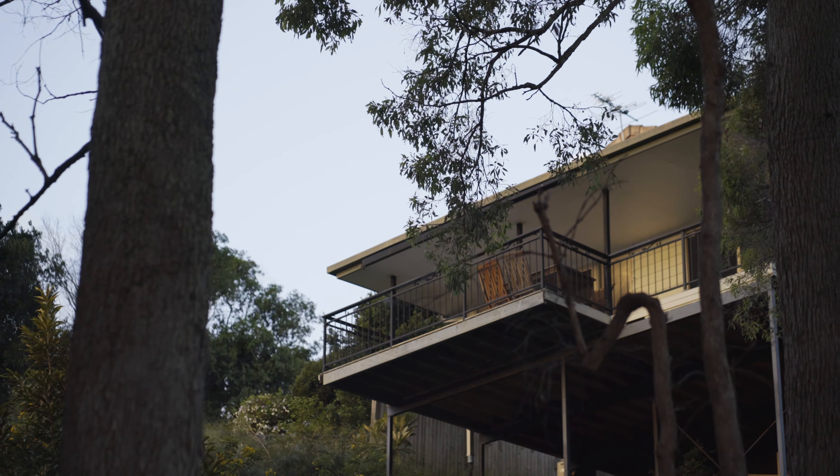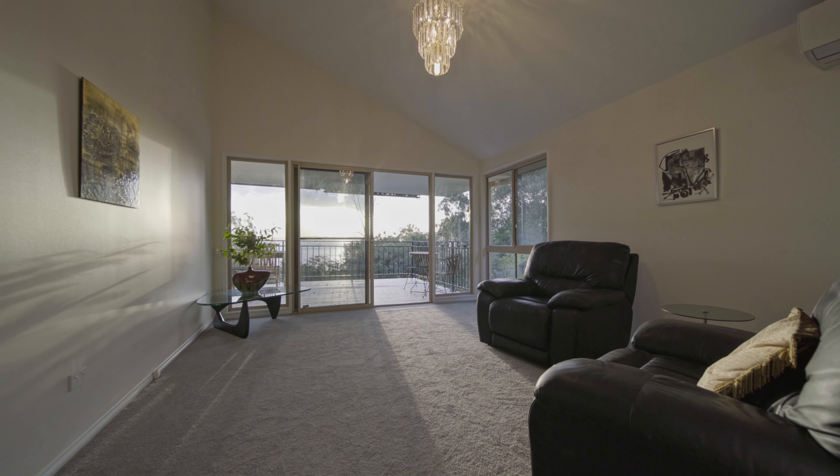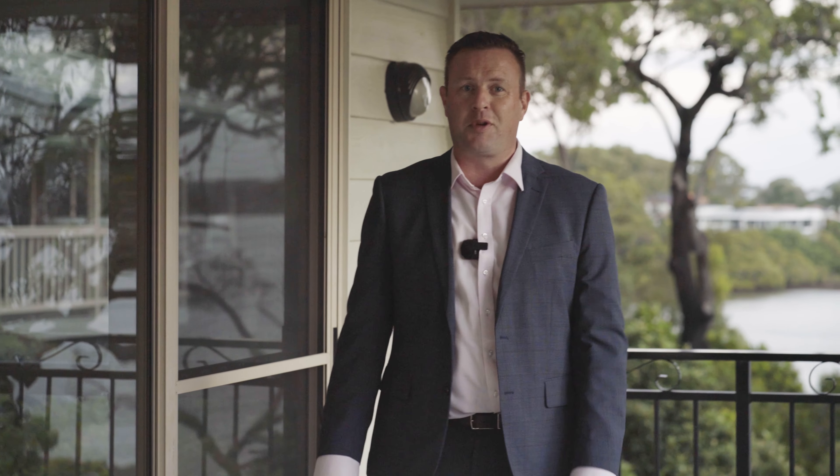If you can put yourself living here, relaxing in the evening with a lovely glass of wine, don't hesitate to give me a call. This property is very unique and it's going to get a lot of interest. Look forward to hearing from you really soon.